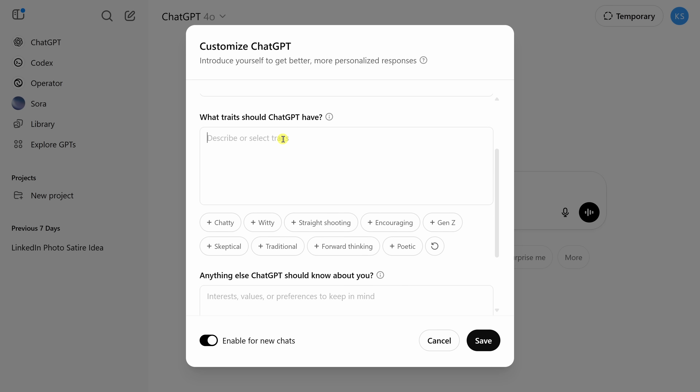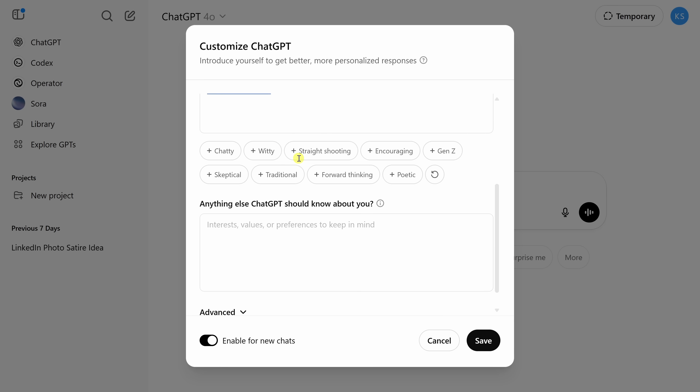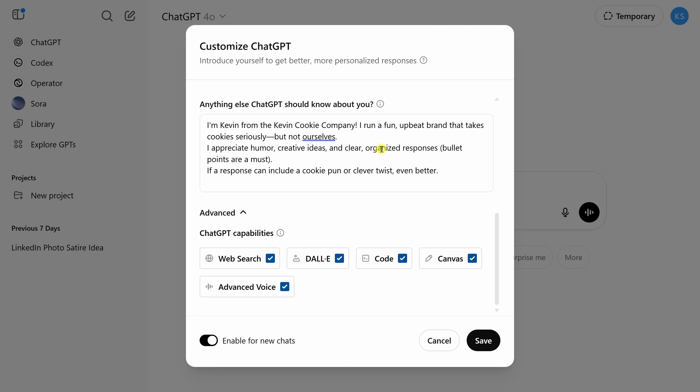Down below, you can also specify what traits ChatGPT should have. Let's say: you now work at the Kevin Cookie Company, always respond with light humor, and only include bullet points. The reason I like bullet points — I have the attention span of a cookie crumb. You can also add additional context in the next field. At the very bottom there are advanced settings; I'll leave those on and set this to apply to all new chats. Then click Save.